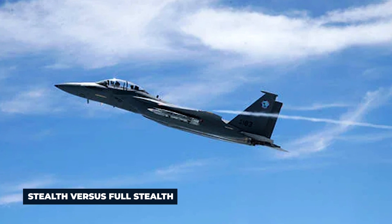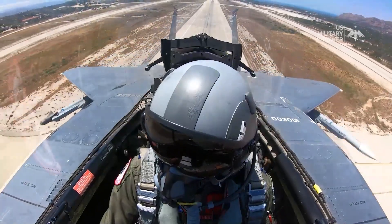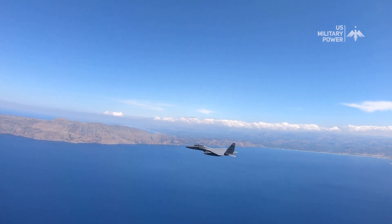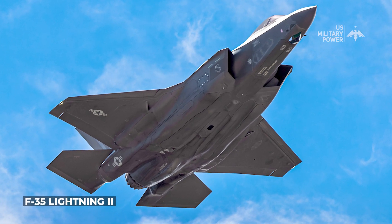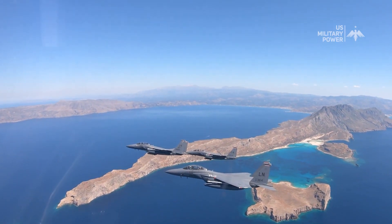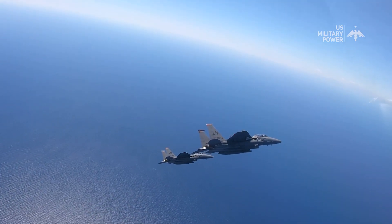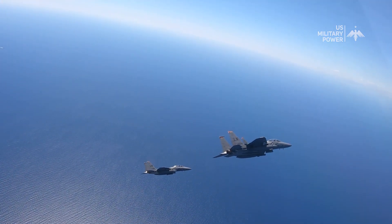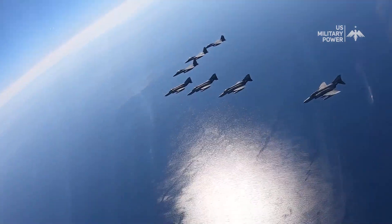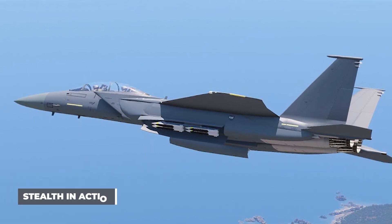It's important to note that while the F-15 Silent Eagle incorporates stealth features, it is not on par with aircraft specifically designed for full stealth, such as the F-35 Lightning II or the F-22 Raptor. The F-15 Silent Eagle's primary focus is on augmenting its survivability and multi-role capabilities rather than achieving complete invisibility to radar systems. Nevertheless, the incorporation of stealth technology significantly enhances the aircraft's ability to operate in contested environments.